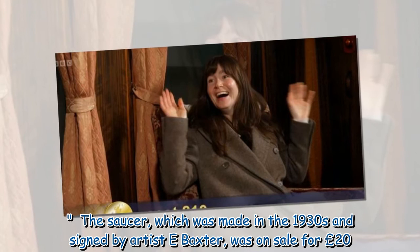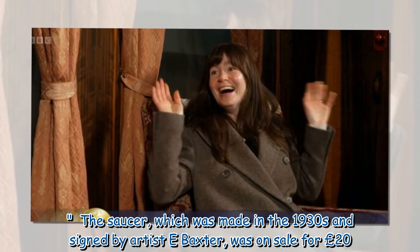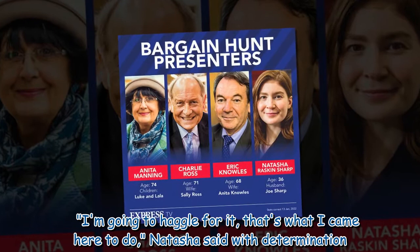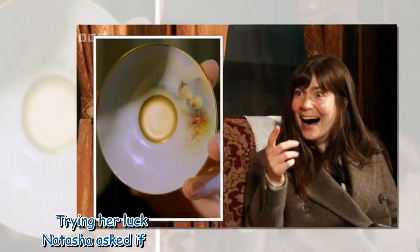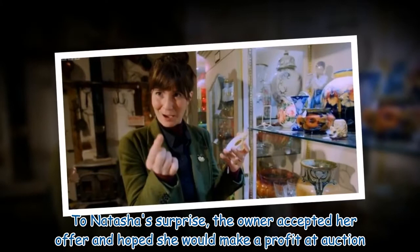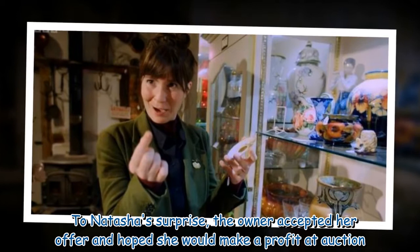The saucer, which was made in the 1930s and signed by artist T. Baxter, was on sale for £20. "I'm going to haggle for it — that's what I came here to do," Natasha said with determination. Trying her luck with the owner of the antiques shop, Natasha asked if she could buy the saucer for just £10. To Natasha's surprise, the owner accepted her offer and hoped she would make a profit at auction.